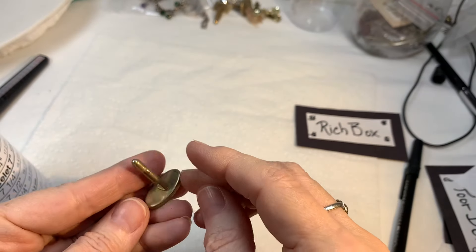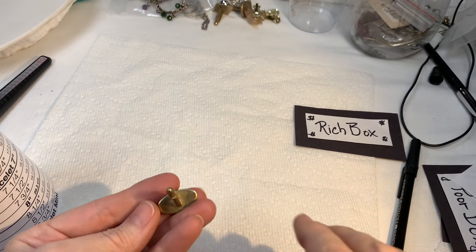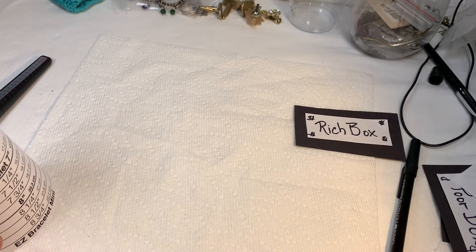And it looks like we picked up another cufflink — don't see any marks, and I don't want to go too into that until we have both of them. So that's it for Rich Box.